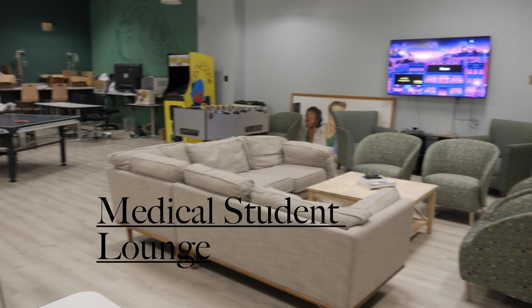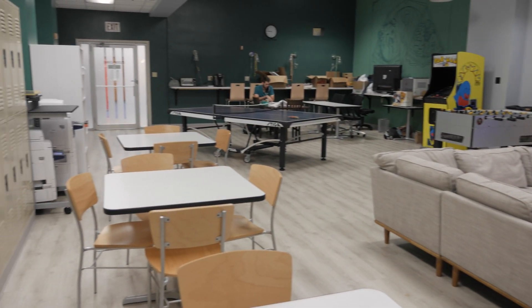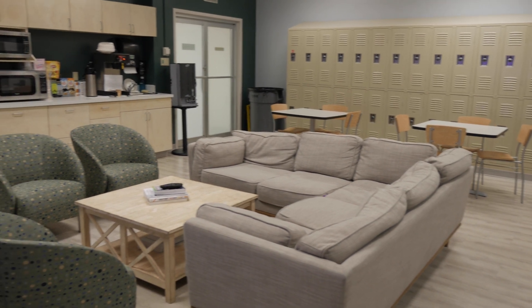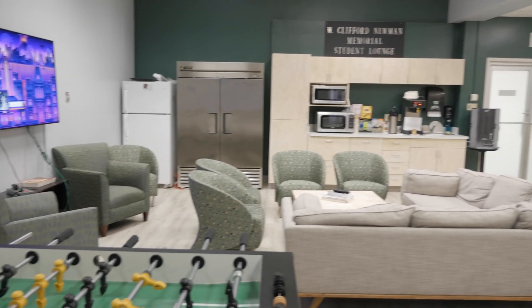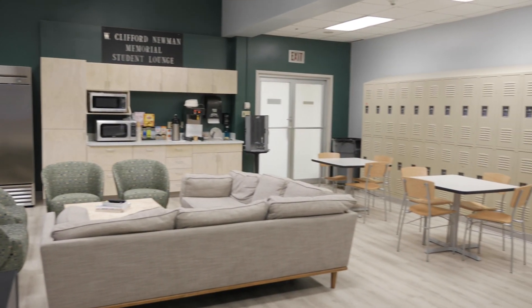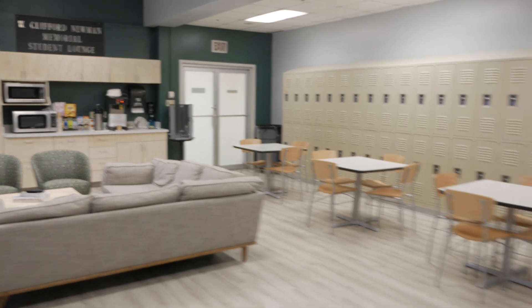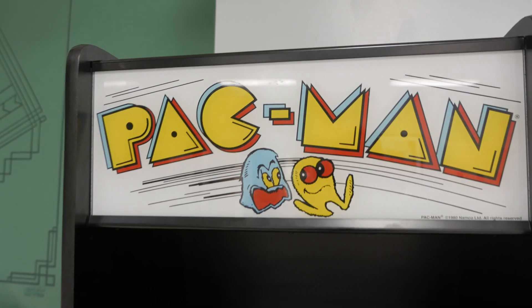Located on the first floor in Hutch is also another medical student lounge conveniently adjacent to the cafeteria. As with the student lounge in the Murphy Building, this is a dual-use space. Students can relax and hang out when not studying or take advantage of additional private study rooms. This lounge has a fridge and a microwave and also has a foosball table and an old-school arcade game that can help them focus on their personal wellness.